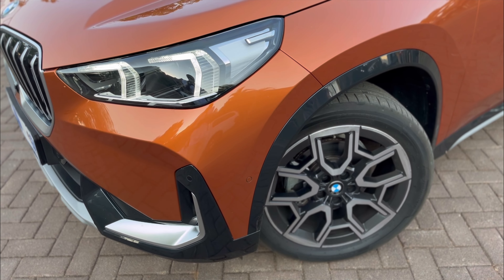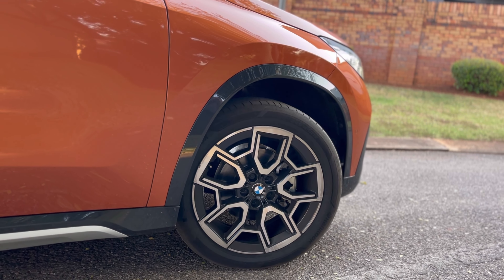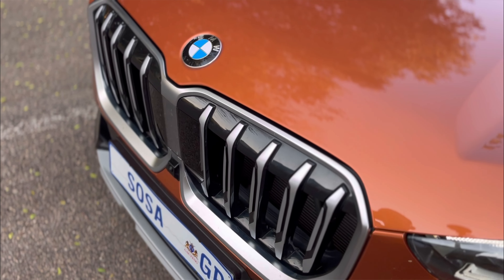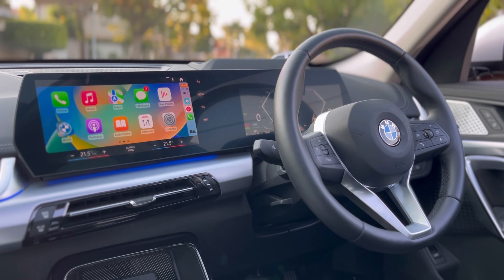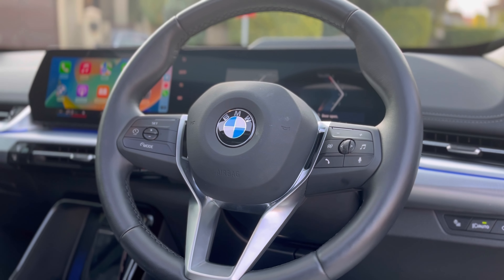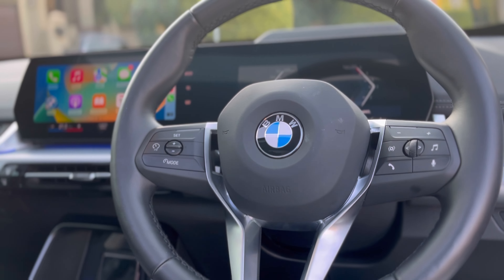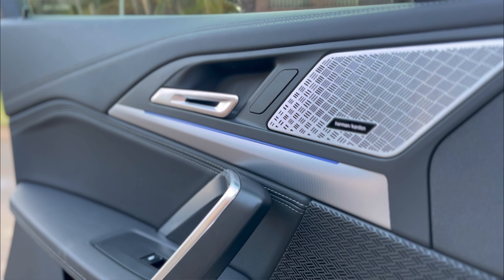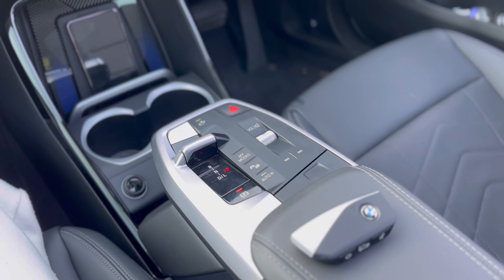I'm in the X-line, not the M-sport, so not the M package with all the funky bits, but this one is quite good as it is. Jumping into the interior — that's where a lot has changed. As much as there are controversial thoughts on the exterior, the main thing customers will enjoy is the interior. BMW has really said, 'We've heard our customer base complain that all BMWs look the same, that they're not futuristic or fancy on the inside.'